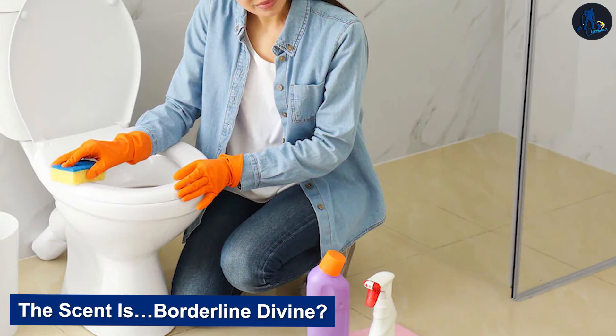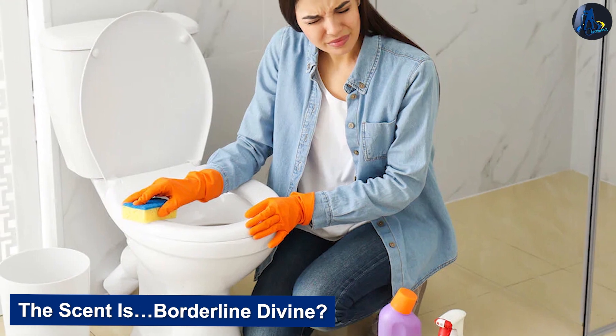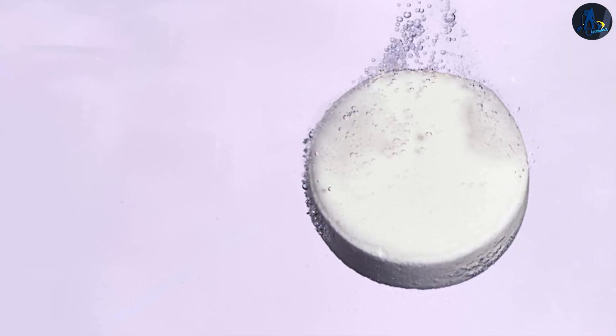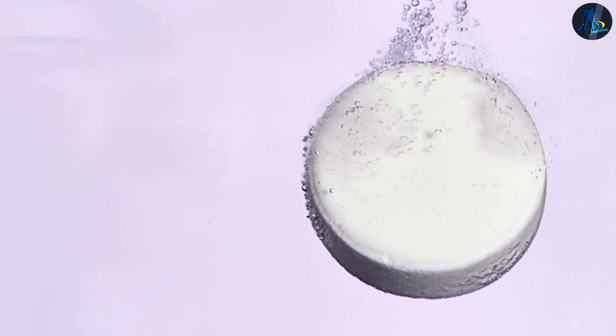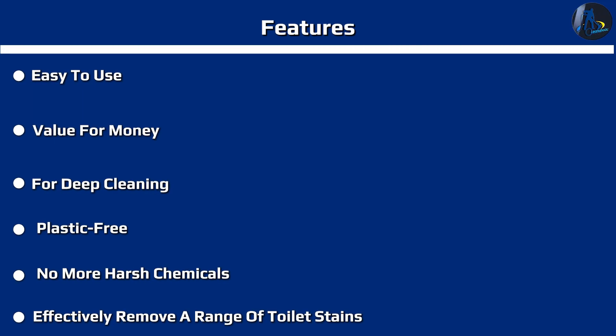The scent is borderline divine. My biggest gripe about toilet cleaners is how revolting they all smell, no matter how lemon-fresh they claim to be. Blueland's Lemon Cedar Tablet scent stunned me — it's bright and citrusy, without the pungent sanitizer odor you typically get from cleaners, more like the scent you'd get from a Nest or Homesick candle. Even in the tin under my sink, the aroma very lightly filled the bathroom.